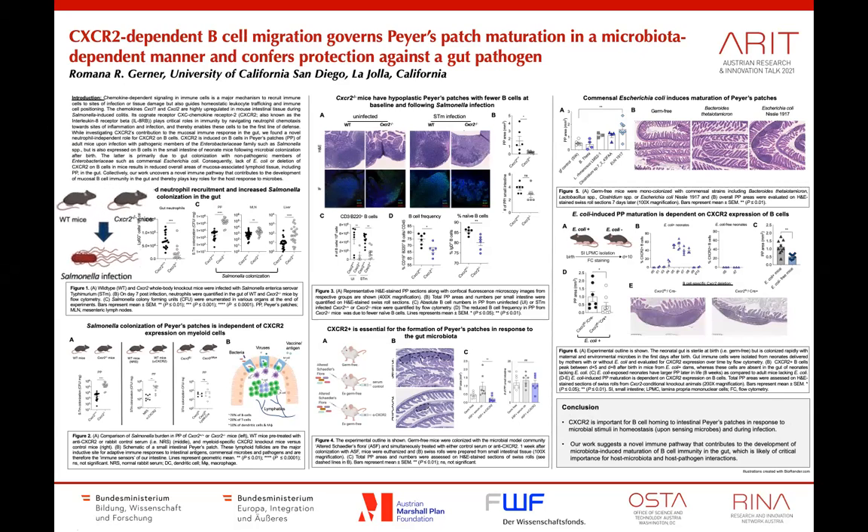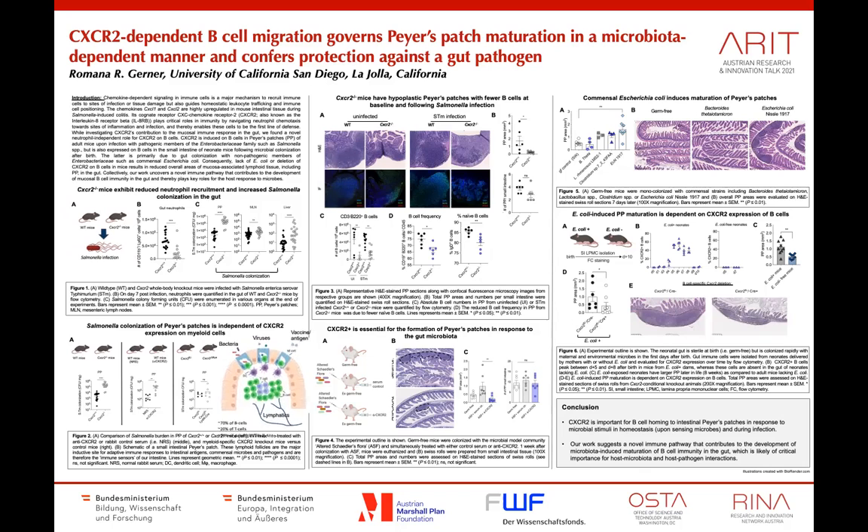CXCR2 is primarily known for its critical role in neutrophils during bacterial infections. However, we found that this receptor also guides B cells to certain immune follicles in the gut, also known as Peyer's patches.